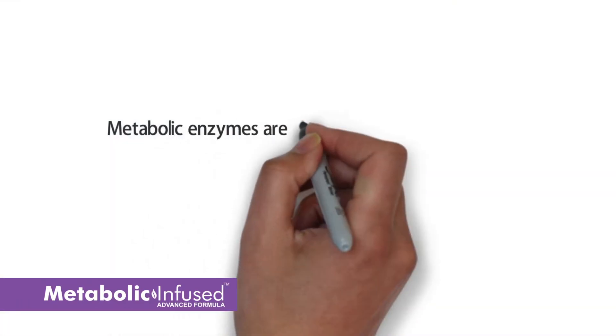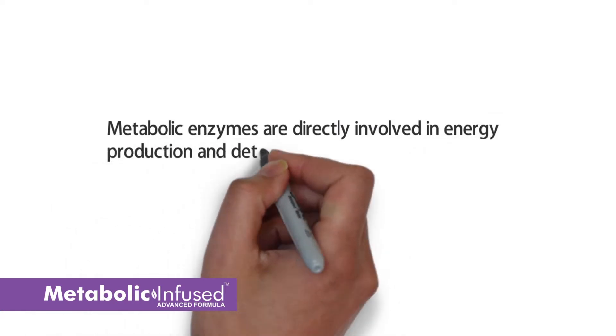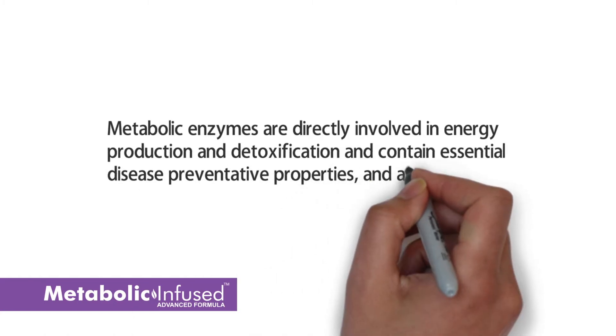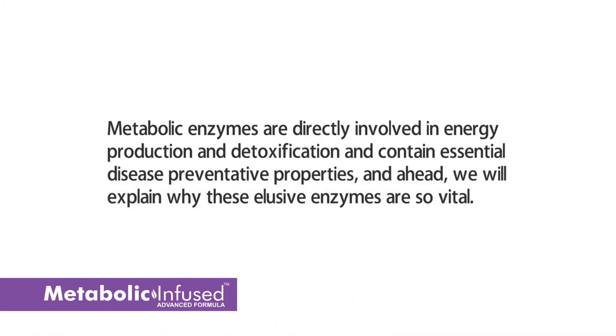Metabolic enzymes are directly involved in energy production and detoxification and contain essential disease-preventative properties, and ahead we will explain why these elusive enzymes are so vital.